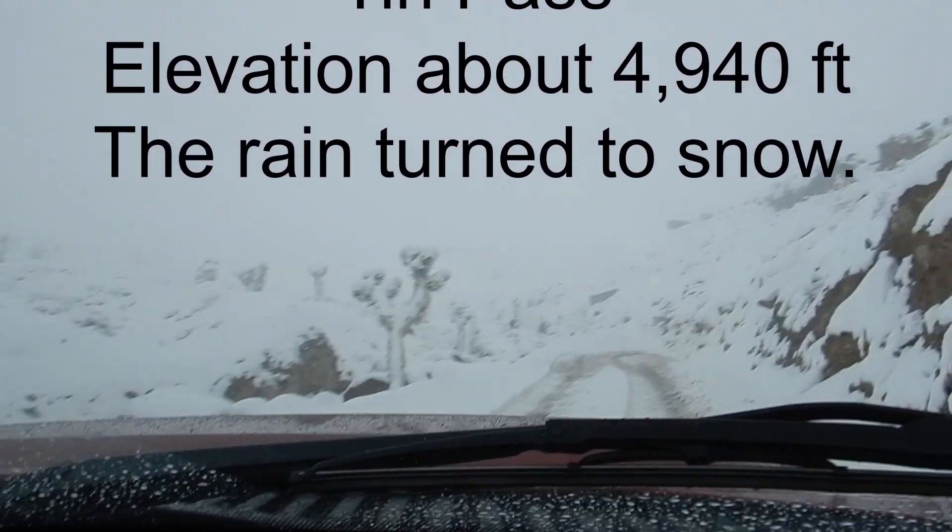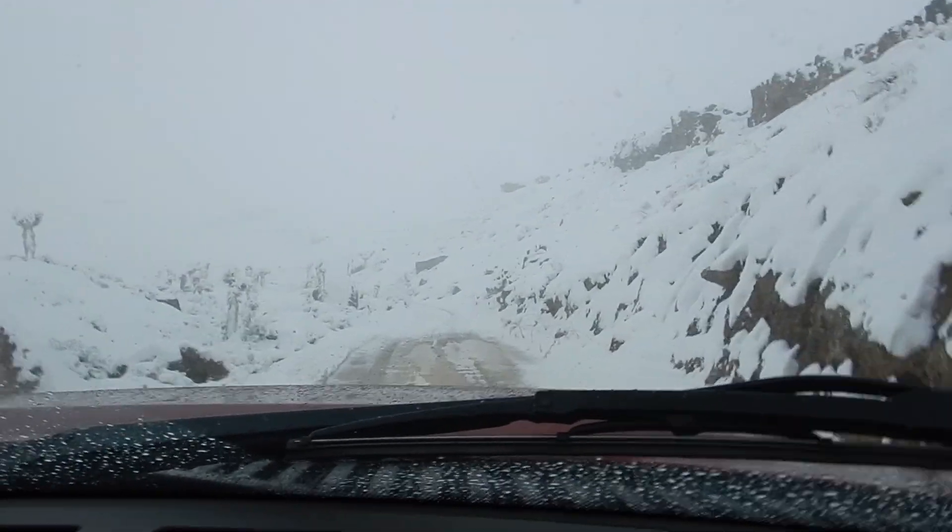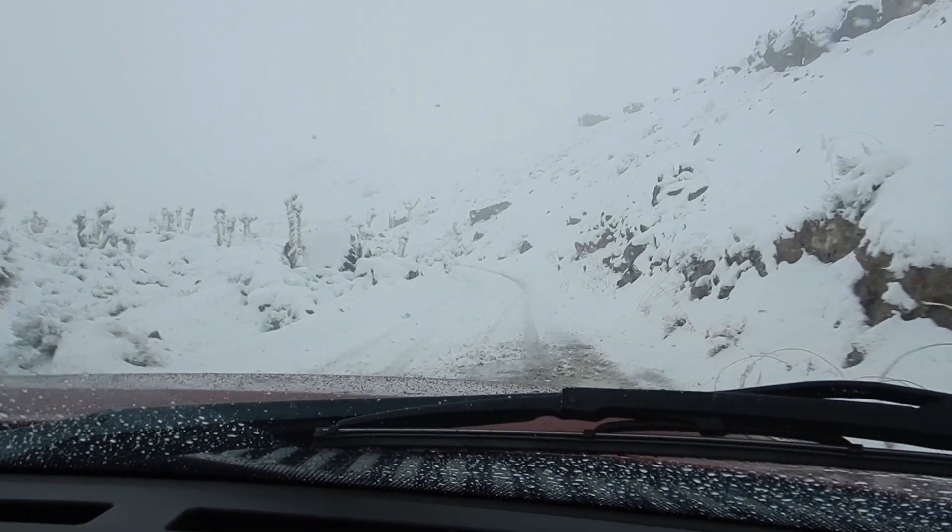Dang, they got a lot of snow. Look at that — they have got a lot of snow.